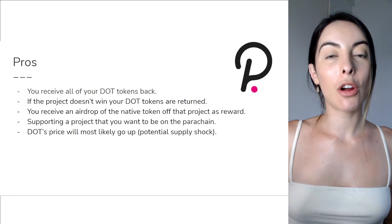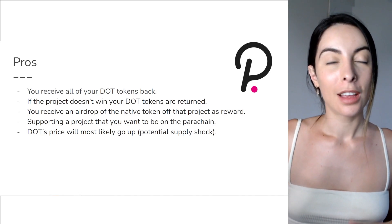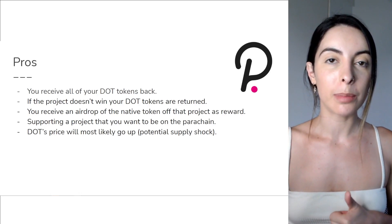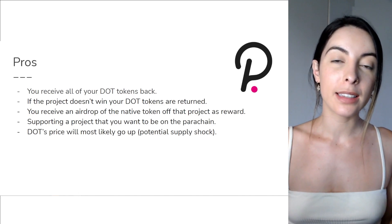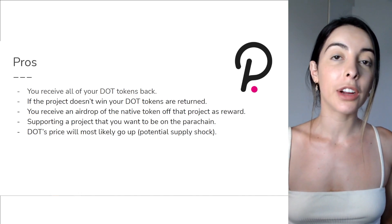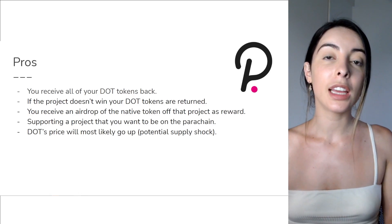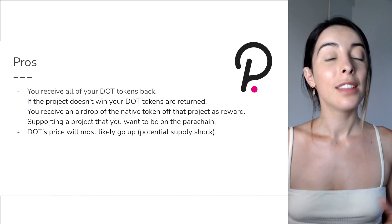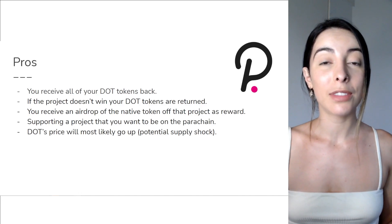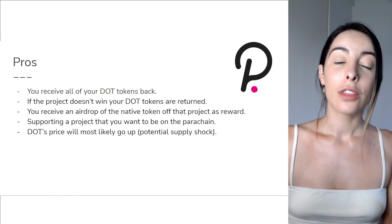So let's go through some of the pros and cons of participating in these parachain auctions, starting with the pros. Firstly, you will receive all of your DOT tokens back after the two-year period. If the parachain is a success and gets highly utilized by the crypto community, then most likely after that two-year period, your Polkadot is going to be worth a lot more money.